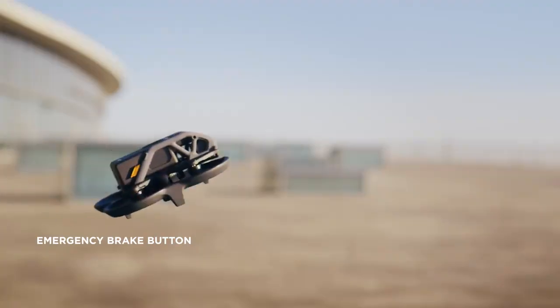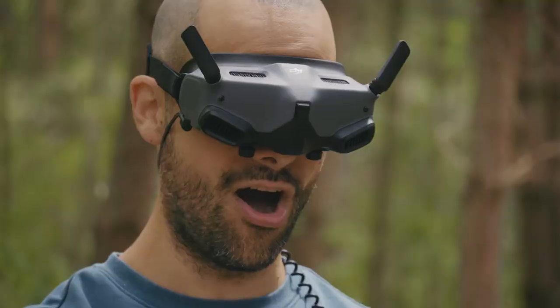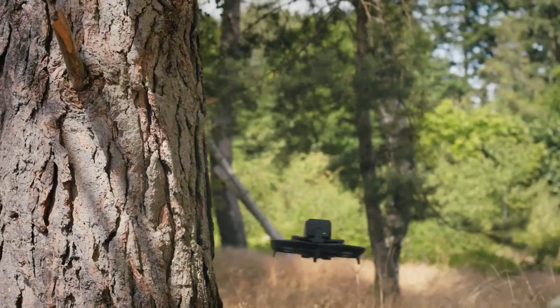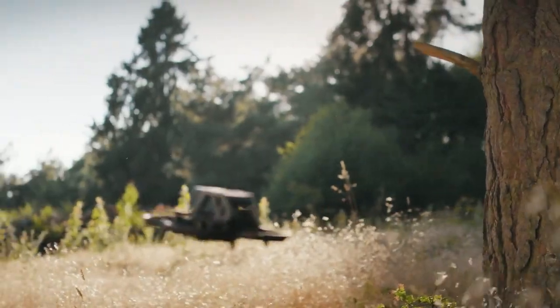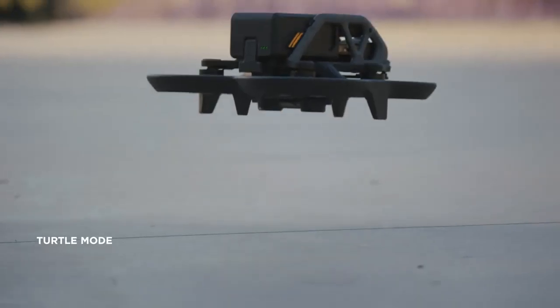At the tap of a button, you can instantly halt to a stop and hover in place. Then set off again when you're ready. Should Avada fall on its back, activate Turtle Mode and watch it launch back into action.